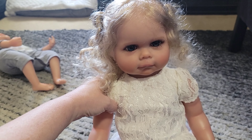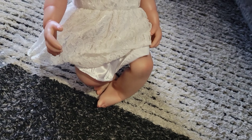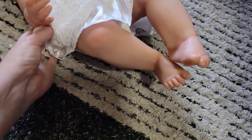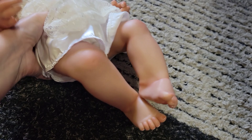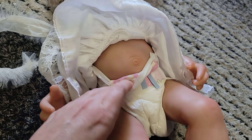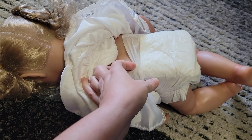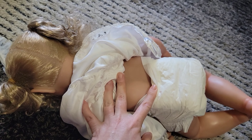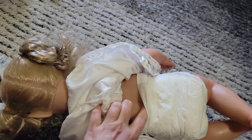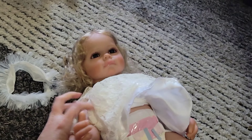I'll put her link in the video description as well so you don't make the same mistake of ordering her. Her dress is pretty, but that might be the only good thing about her. I cannot get over that foot — look at that, she is deformed. I'll feel her belly — that's her belly button, it's not very detailed. The other baby is cloth body with three-quarter limbs, and this one is full vinyl. She's got the concave back where it dents in.